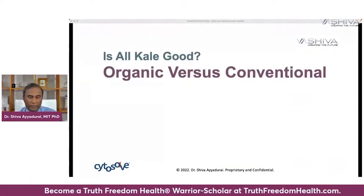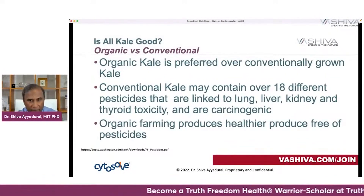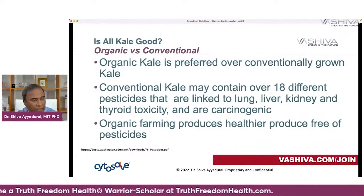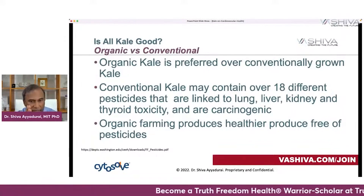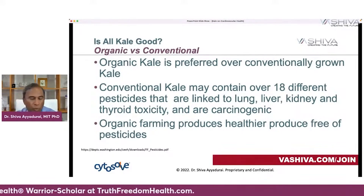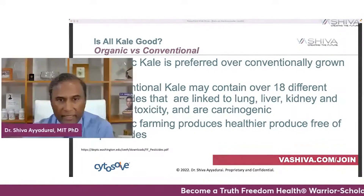Is all kale good? The real question comes down to organic versus conventional. Organic kale is preferred over conventionally grown kale. Conventionally grown kale may contain over 18 different pesticides linked to lung, liver, kidney, and thyroid toxicity, and are carcinogenic. Organic farming produces healthier produce free of these pesticides. If you're going to choose kale and have the ability, please get organic versus conventional, or explore what you need to do to really clean that kale up.